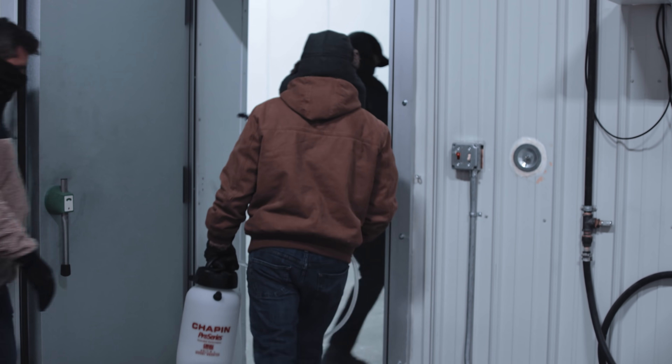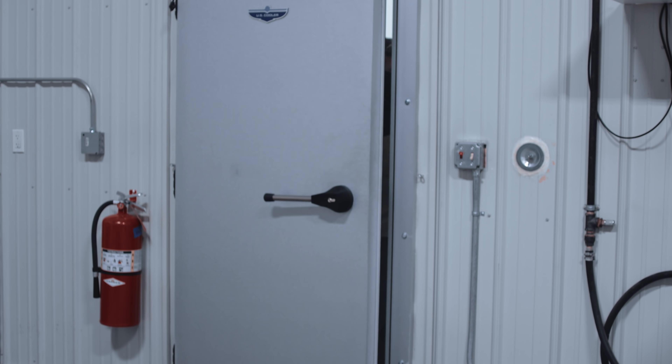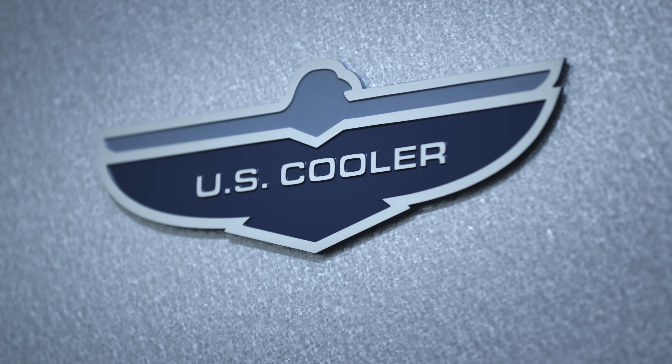You want to find any and every problem that could possibly occur on a vehicle before it gets into the hands of the customers. So that means testing in all kinds of different scenarios, everything from the coldest temperatures all the way up to the hottest temperatures.